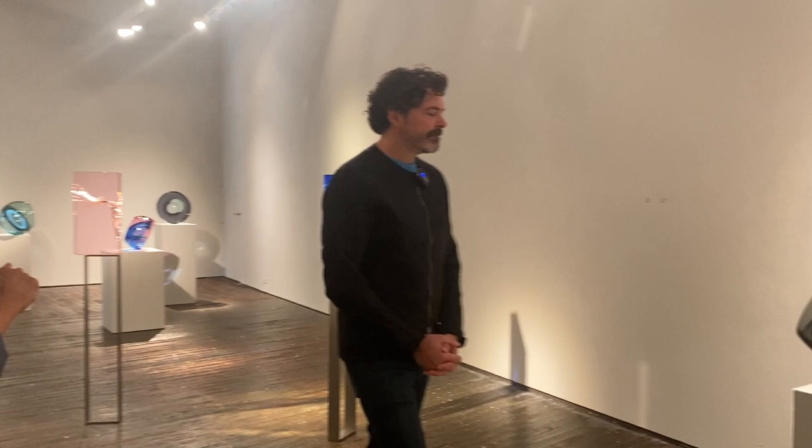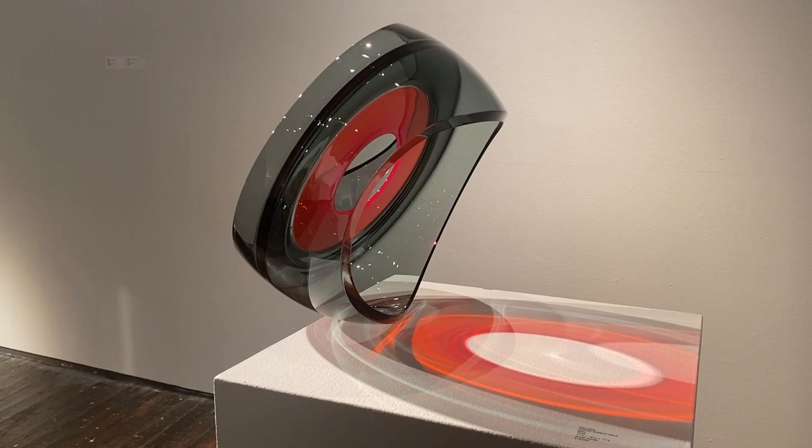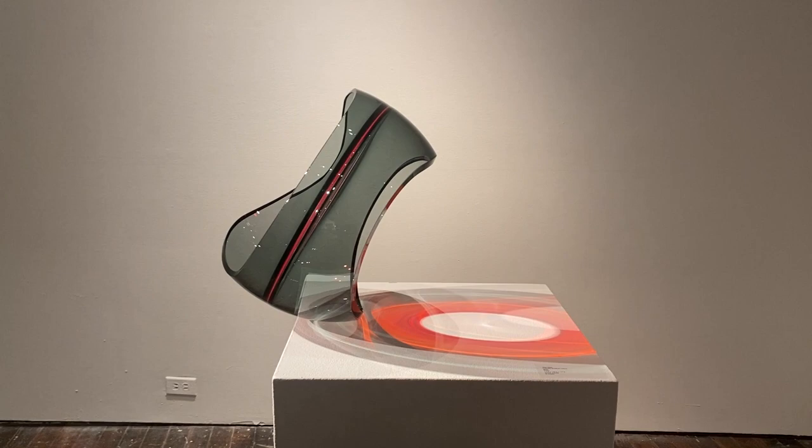One of the things I really like about seeing all the work together like this is that it allows us to see the threads that run through these different series. One of the things that you play a lot with is balance — I'm looking at the piece right behind you there — and it's something that I see in all of the series here. Maybe you can talk about this piece and the precariousness that you like to engage.